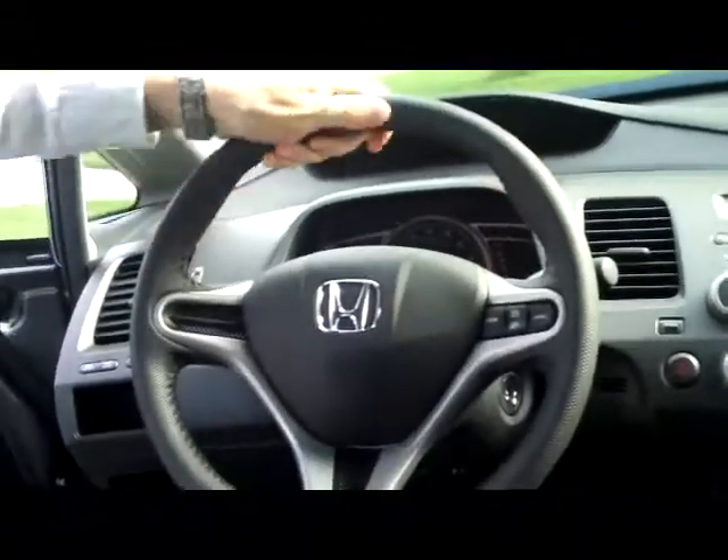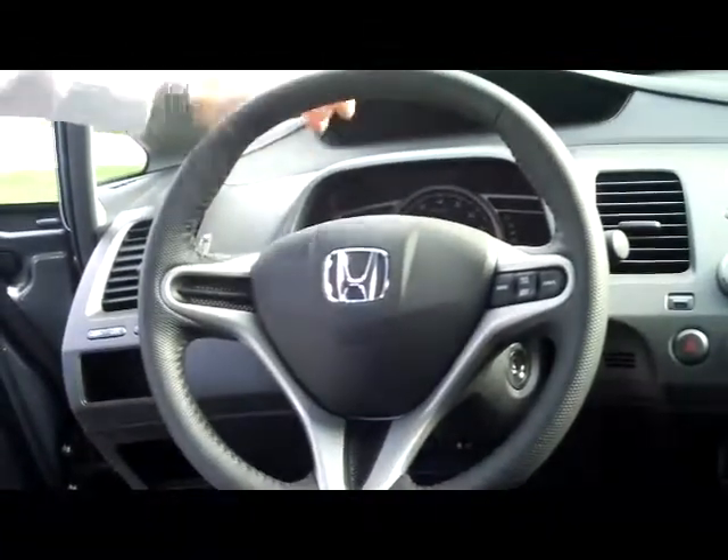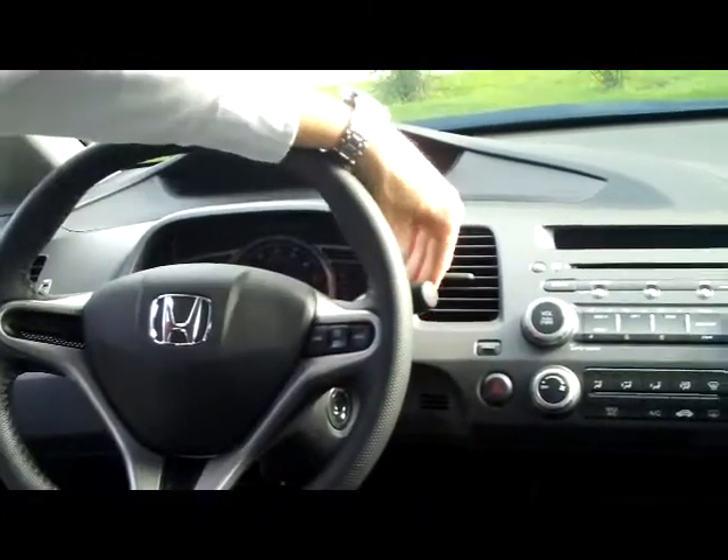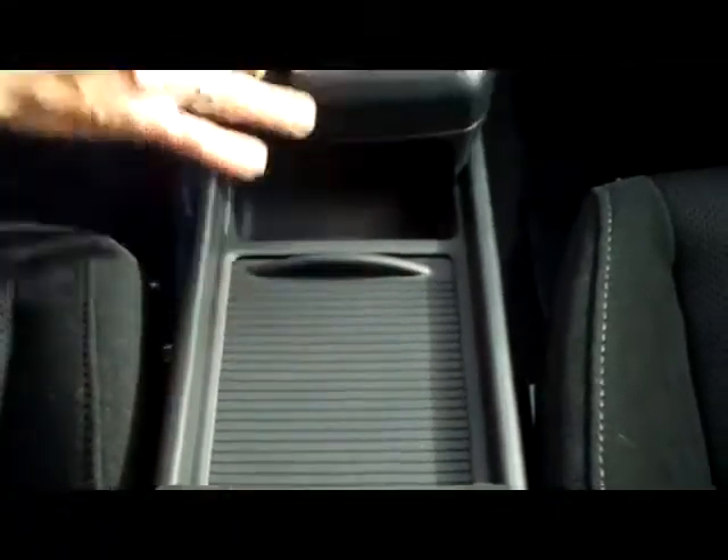The LX-S model gives you the leather wrapped steering wheel. The Civic also gives you the split dash. You also have fingertip control for your cruise and intermittent wipers, and an adjustable armrest. Lots of storage inside, including beverage holders that you can cover up.